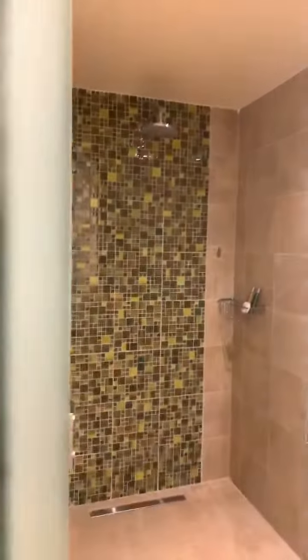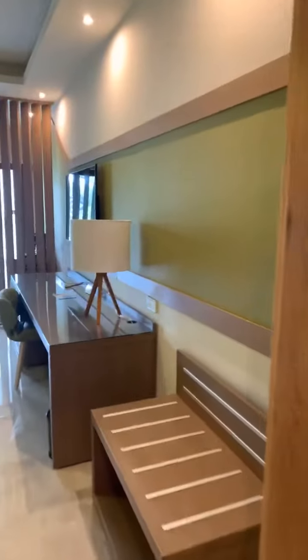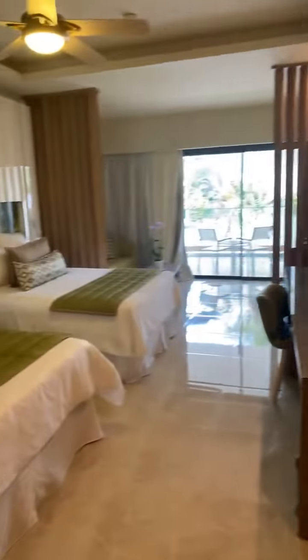The same closets I showed you in the other room are here, and you've got another bathroom with the waterfall shower. Then it connects further into this room, which has two double beds — same bathroom as the other one, same closet space. They just have three continuous doors that open from room to room.